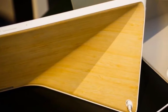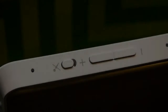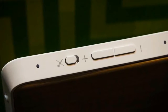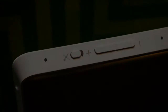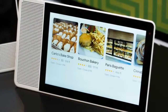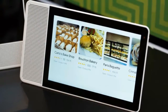Launching Monday along with other Google Assistant-equipped displays from LG, Sony and JBL, the Lenovo Smart Display features either an 8- or 10-inch screen for $200 and $250 respectively. Both will go on sale this summer, but no word if they'll be available overseas.